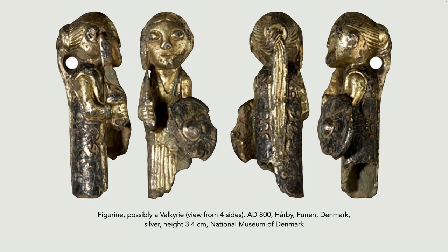This figure is interesting because although I call it a Valkyrie — and Valkyries are female warriors common in Norse mythology, referred to in poems and sagas — there are very few figures that can be identified as Valkyries. This figure, shown in four views, has a helmet and shield, which suggests it could be a Valkyrie. We don't know for sure whether it's a representation of a female warrior in real life or of a mythological Valkyrie. It was found in Hørby in Denmark.